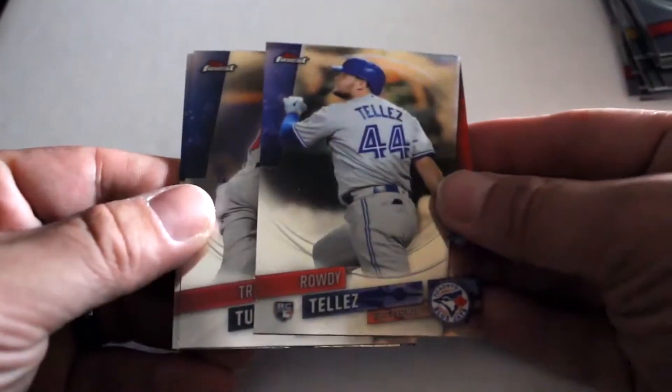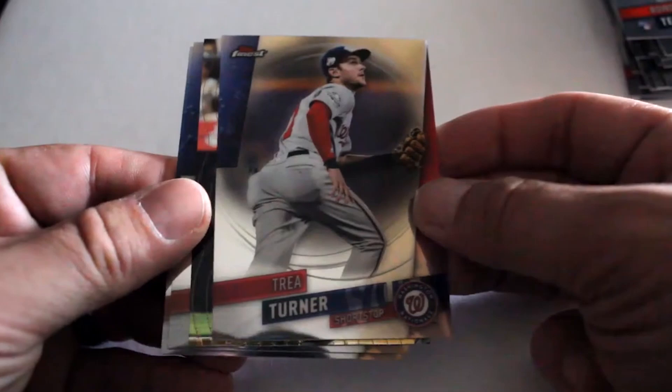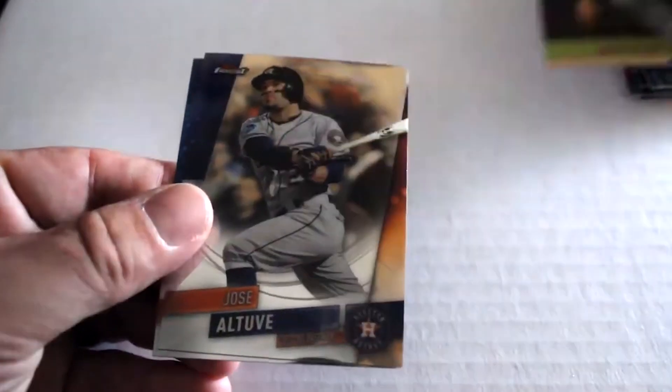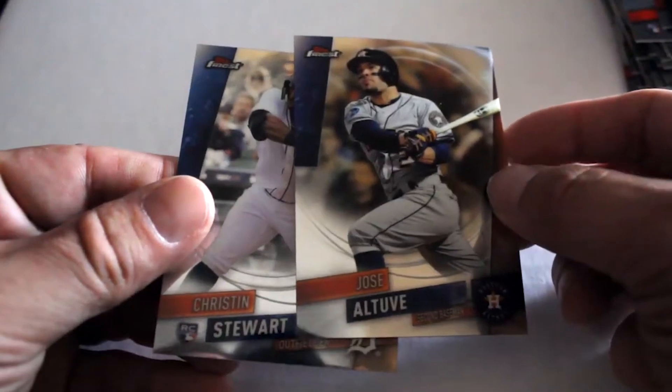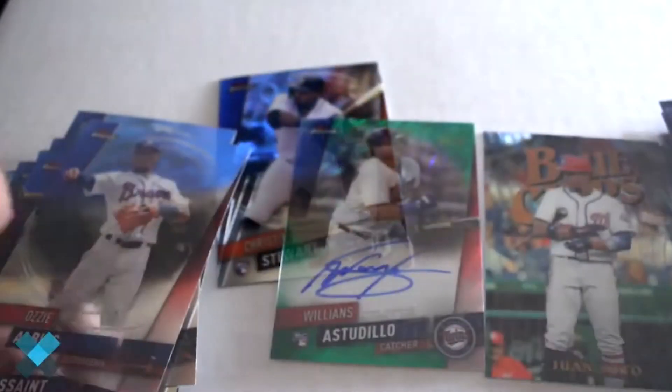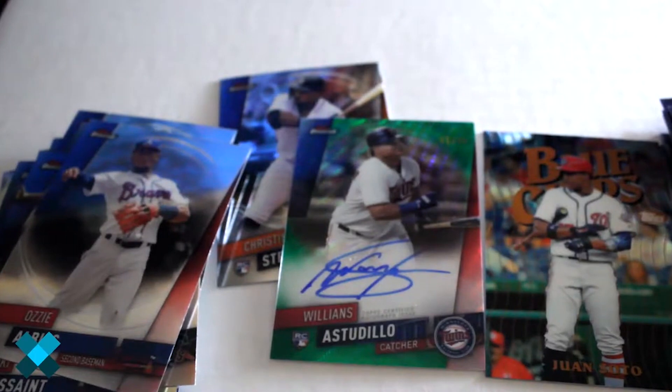Finally, out of the mini box we've got Rowdy Tellez rookie card and Christian Stewart rookie card. So there you have it — an autograph plus a lot of great rookies and insert cards. Now you have an idea of what they look like and what kind of autographs you can get.